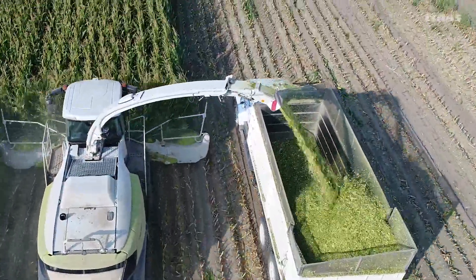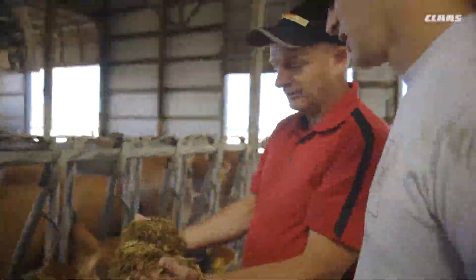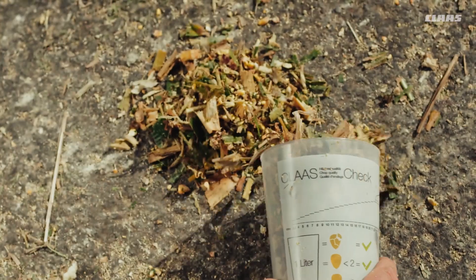A number of independent studies have proven that Shredlage corn silage, produced exclusively by the Krone Jaguar forage harvester, not only increases milk production in dairy cattle but also has a positive impact on cow health.